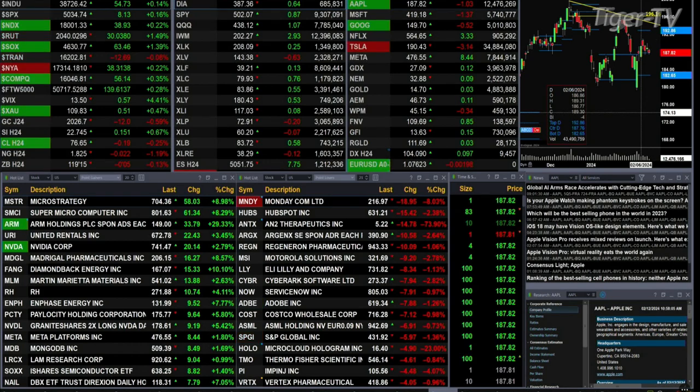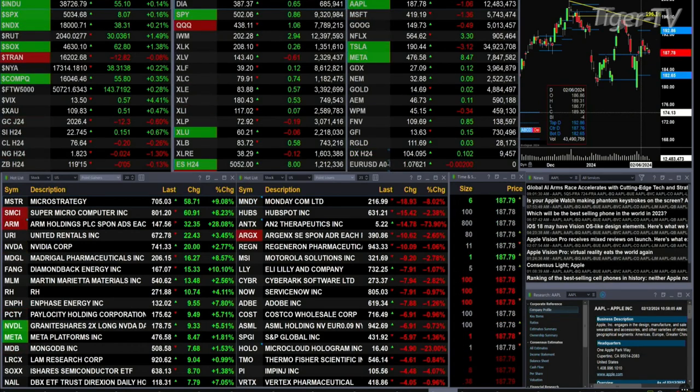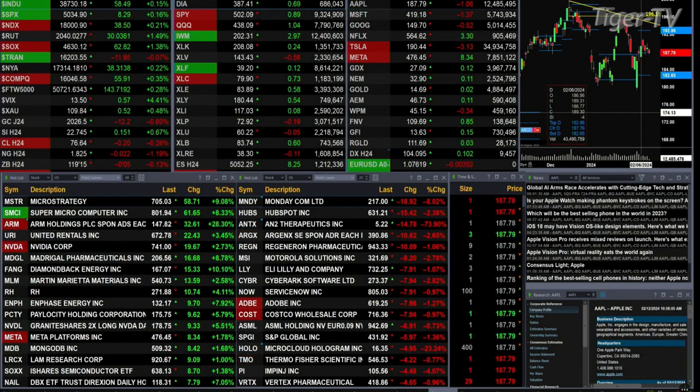Gold's off $11, with silver being up 15 cents. You've got light sweet crude off 19 cents. Natural gas down 2 cents. 30-year Treasury printing out at 119.15 — that's off 5 ticks.